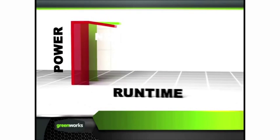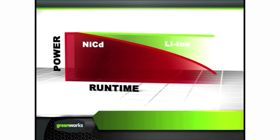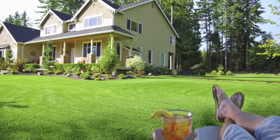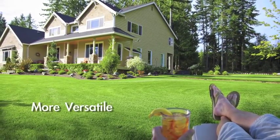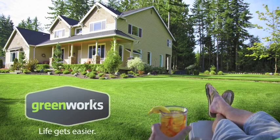Consistent, full power for the duration of the charge gives you optimum, no-fade performance from start to finish, with about one-third the weight of other battery types. Greenworks: High-powered. More versatile. Longer running. With Greenworks, life gets easier.